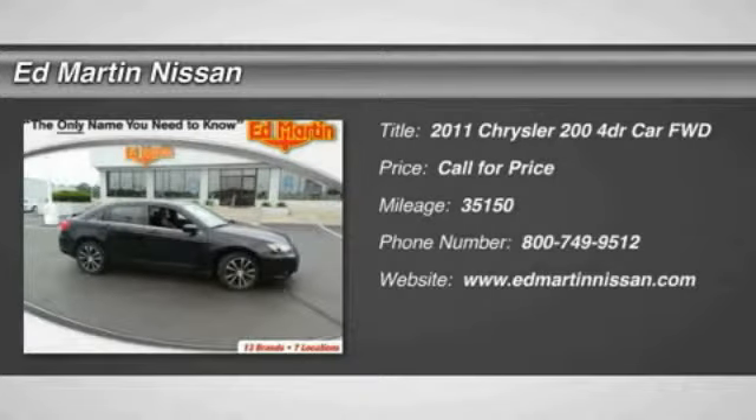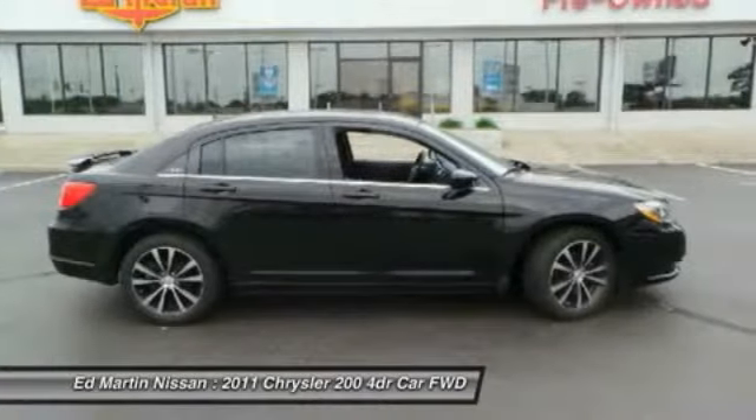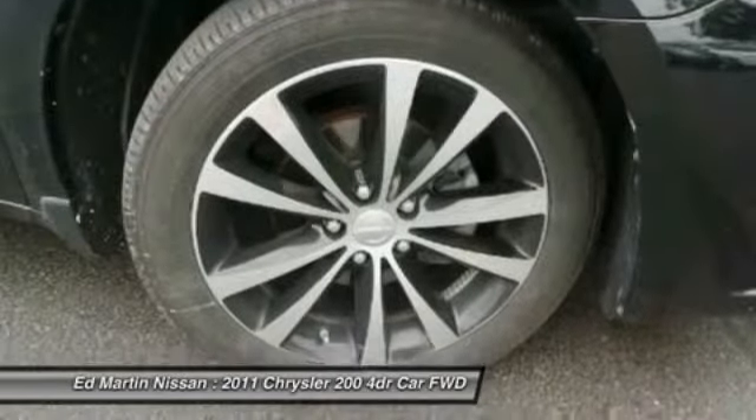2011 Chrysler 200. This mid-sized sedan from Chrysler is loaded with modern comforts. Thicker seats, LED lighting, and noise dampeners are just a few. This 200 model from Chrysler takes an aggressive step into a competitive market.